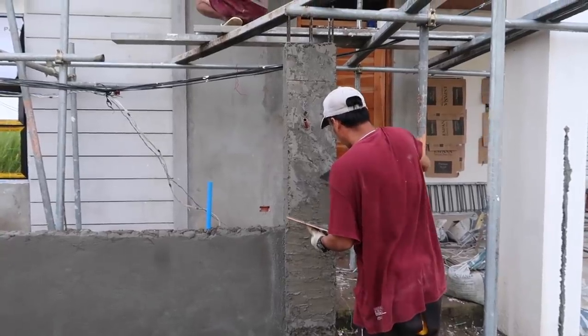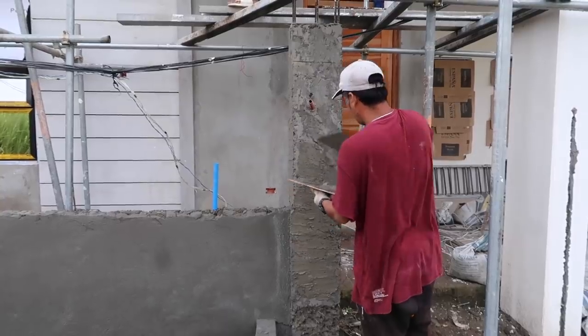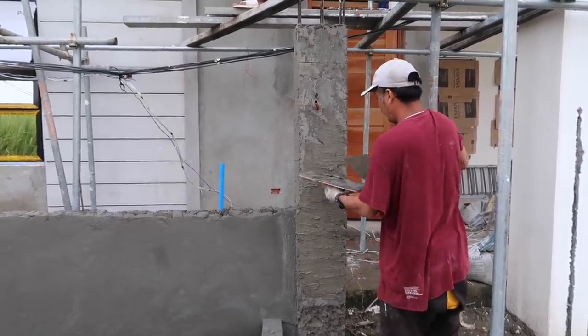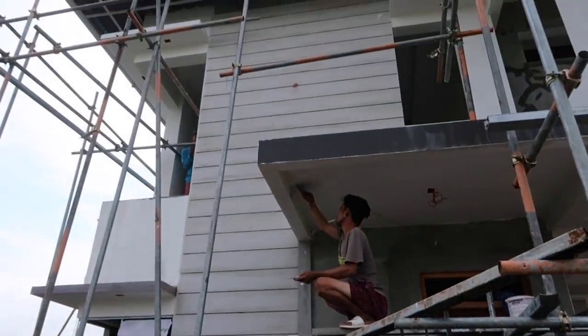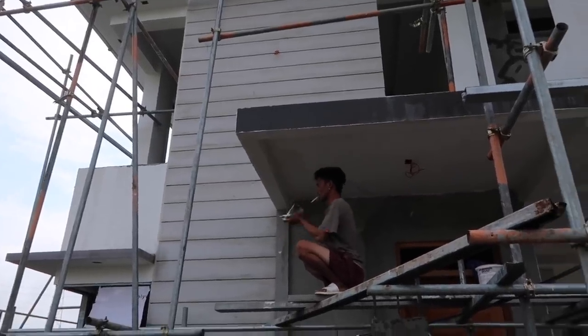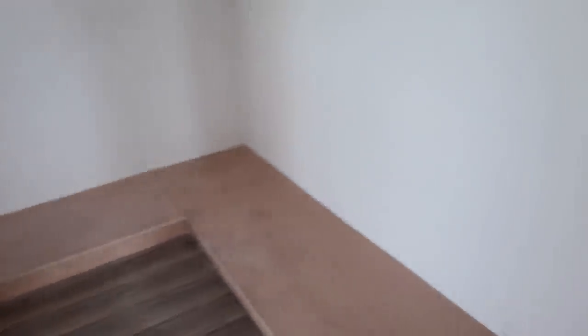We've got some plastering going on, and just above that some skim coat going on. Looks like the foreman is going to do some woodwork — he's got it all cleaned out and looking good.